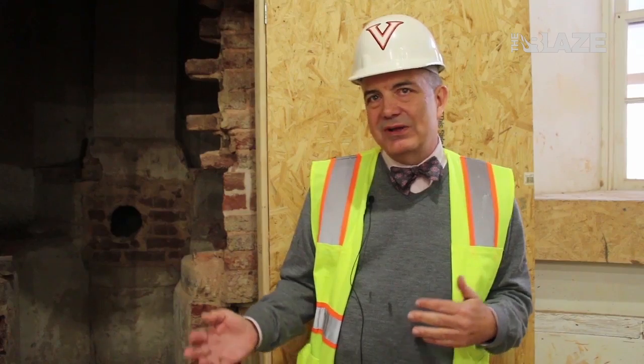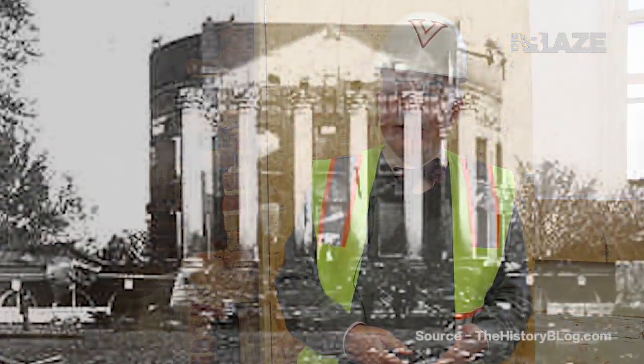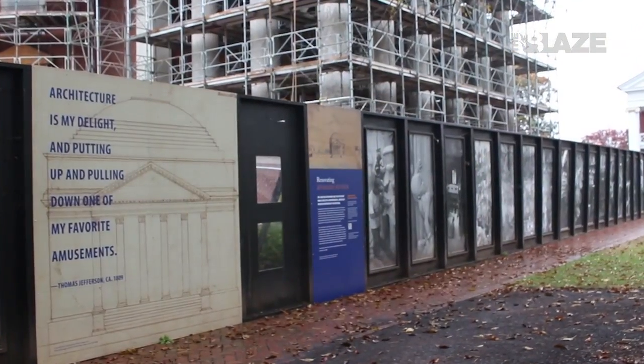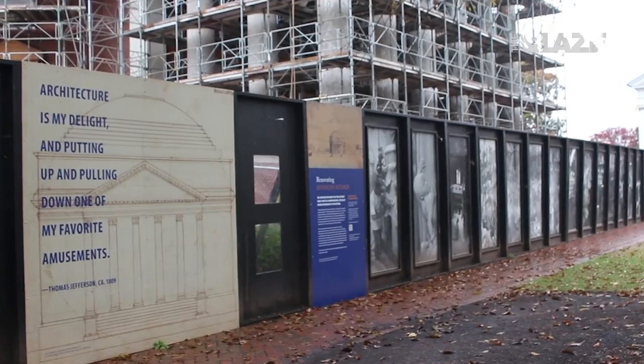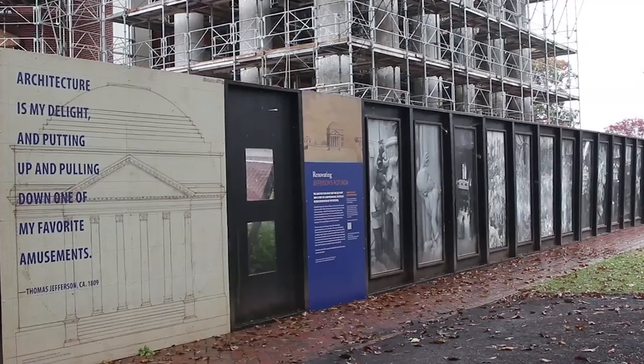We found walls that we still can't explain, and found footings for a big addition that was built in the 1850s. It's interesting that more of Jefferson's building survived the fire than we originally believed. We found lots of evidence from the 1850s, the 1890s, even from the 1970s — a couple of Dr. Pepper cans and things like that. So it's been a real treasure trove of evidence and a document of the people who worked here and used it.